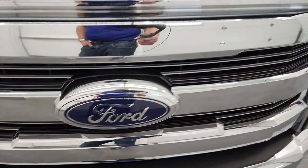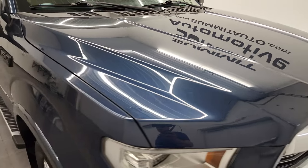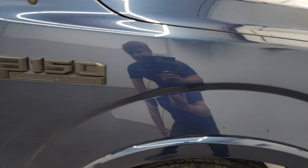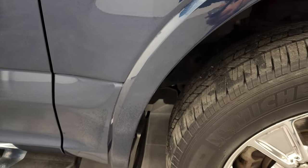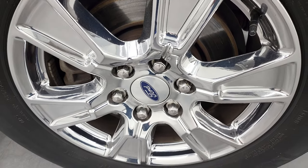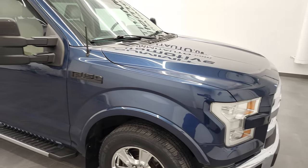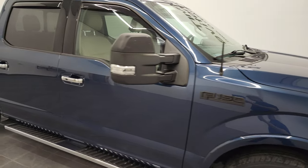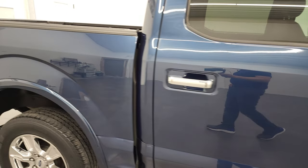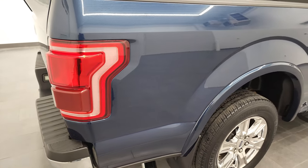The Ford logo is in nice shape, and the hood is in fantastic condition as well — no major dents or dings. The passenger-side front fender is much of the same, no major imperfections. The passenger-side rim has no scuffs or scrapes. As you go down the side of this 2016 Ford F-150, take note of how clean the body is and how reflective and mirror-like that paint is.